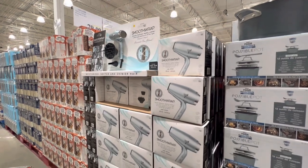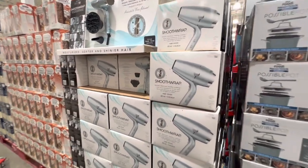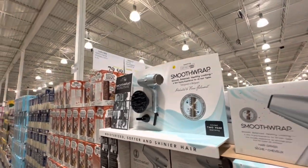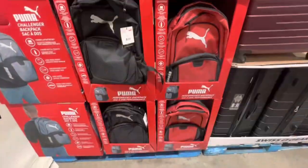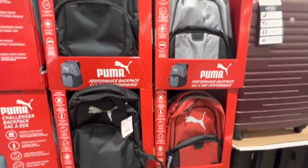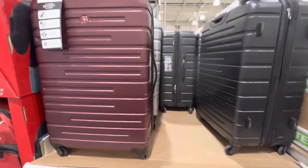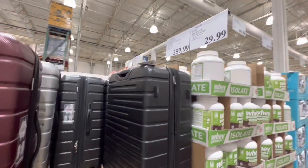The Instant Pot is on deal right now for $79.99. The smooth wrap hair dryer is $30. Puma backpacks come in three color options — black, gray, and red — for $30.